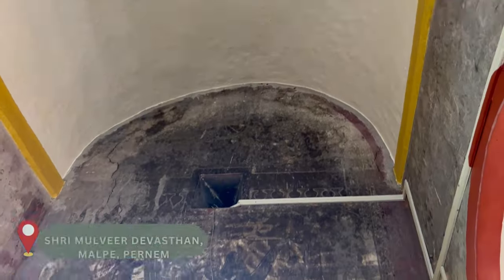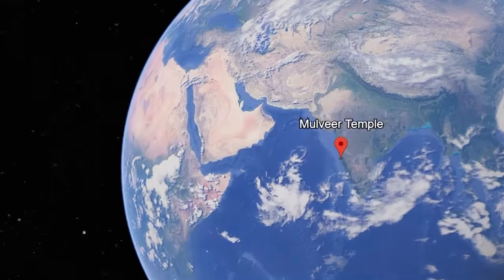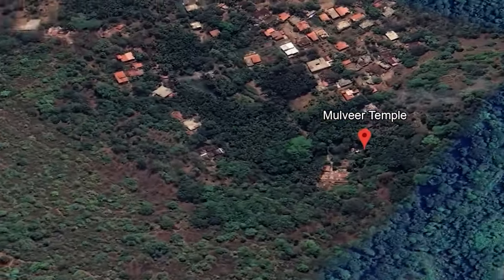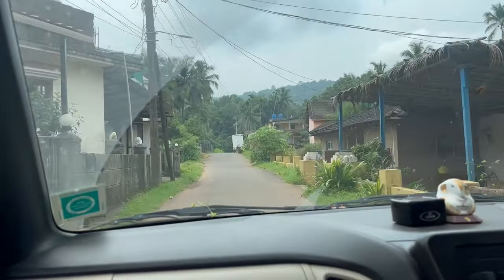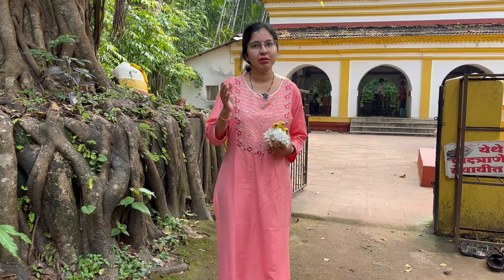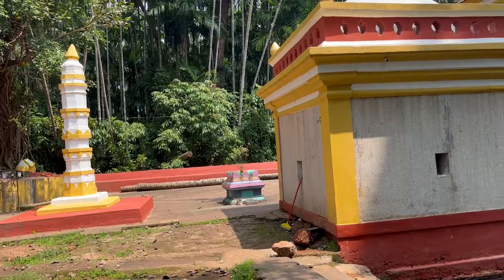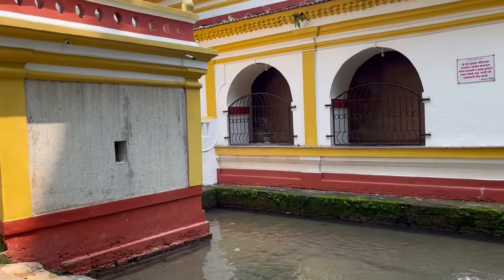Today we are exploring one of the most architecturally beautiful and ancient temples in Pedne Taluka — Murvir Devastan, dedicated to Sri Murvir, that is also Mahadev. This temple is located in Malpe village of Pedne Taluka. It's just five minutes drive from Pedne city and about 15 minutes drive from the new Mopa airport. From the highway connecting Goa to Mumbai, it's just a half kilometer detour, so you can definitely come and visit.